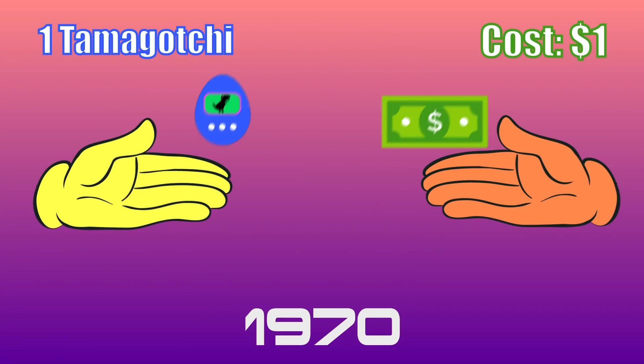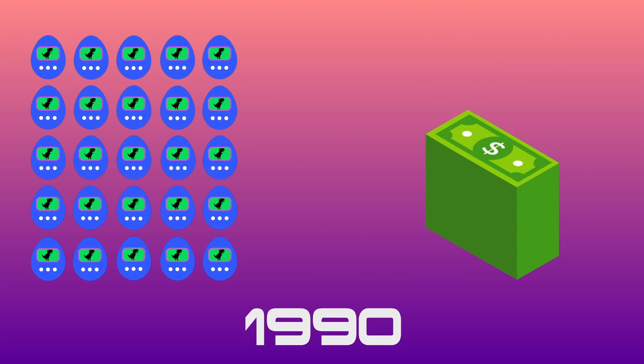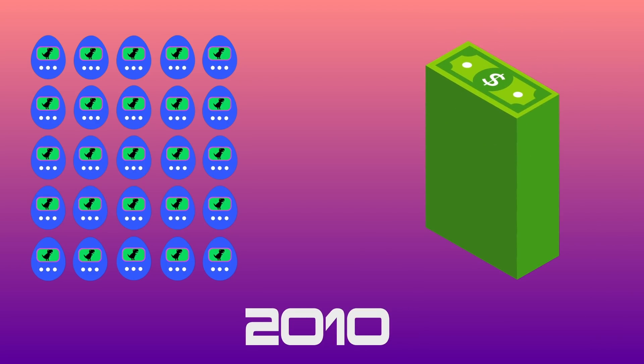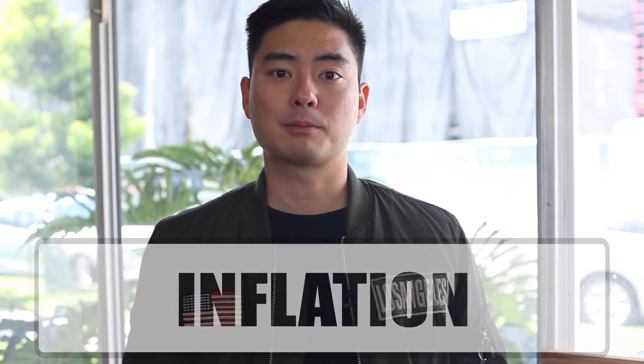Imagine that Planet Bitcoin has a limited supply of 25 Tamagotchis. It is the year 1970, and it costs $1 to buy one of these precious digital pets. As time progresses, there's more demand for Tamagotchis. However, due to the lack of resources, there can only be 25 Tamagotchis at a time. Because the demand rises while the supply remains the same, the cost per Tamagotchi also rises. By 2020, the price per Tamagotchi has increased to $5. The increased price of goods and services in an economy over a long period of time is also known as inflation. This means the buying power of our currency has decreased because more money has to be put into the economy to keep up with growing demand and rising prices.